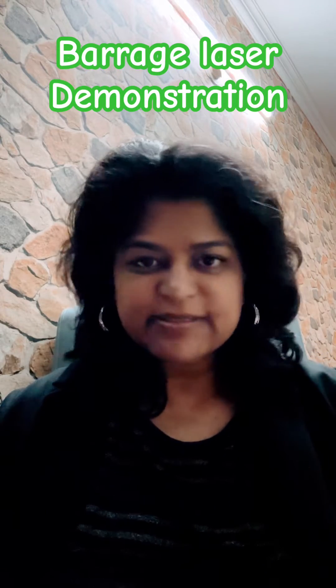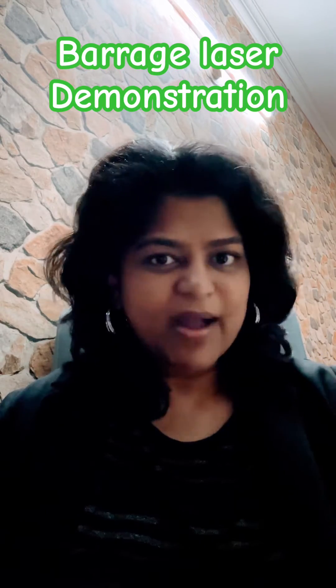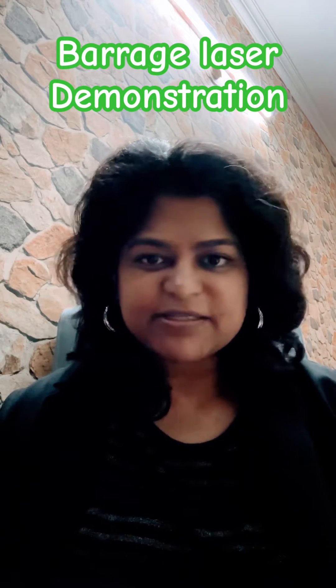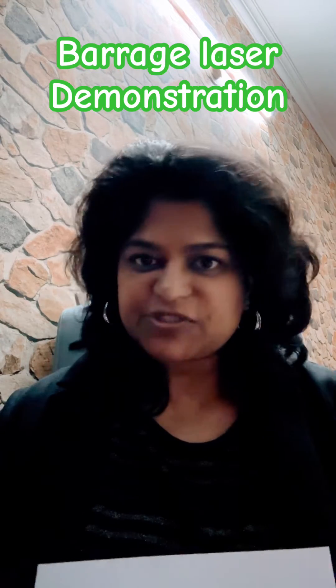I'm going to explain what barrage laser actually does and why it is so important for you. If you have developed a tear in the retina, barrage laser is extremely important to save your vision.